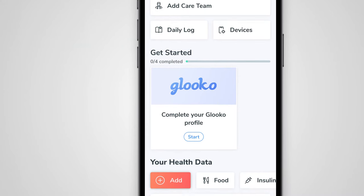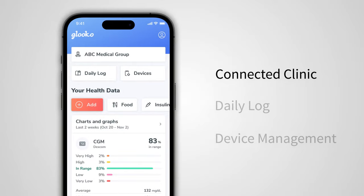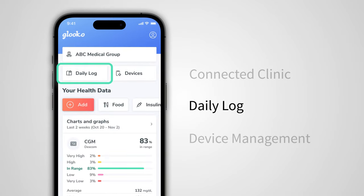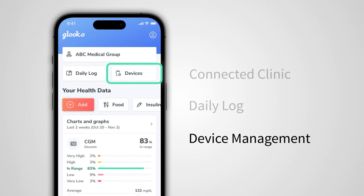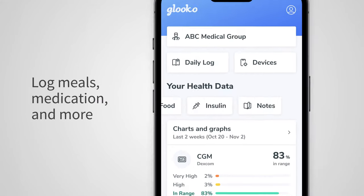With a refreshed home screen you can view all of your health data on Gluco's sleek overview dashboard. Stay connected to your healthcare team or clinic. Quickly add and review your logged history. Add and edit your connected diabetes devices. Conveniently add food, insulin, and notes through the quick add slider.